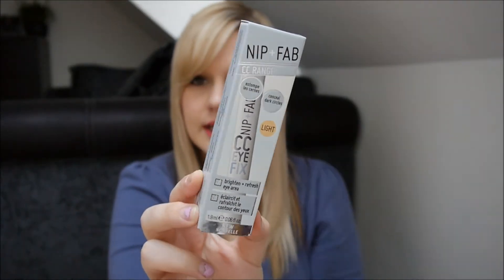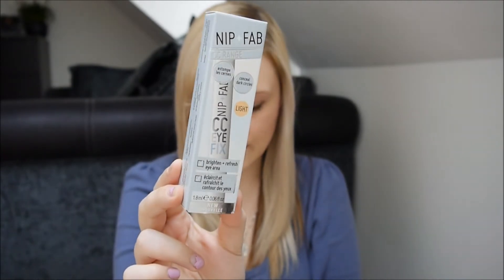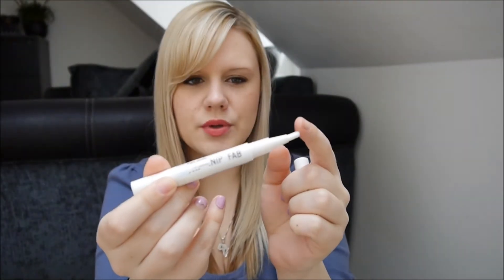The next thing, which is one of the full size items, is the Nip and Fab CC Brighten and Refresh Eye Area. It comes in the box in light and it's a full size at £6. It's a refreshing eye cream and concealer in one — it contains oat extract and light diffusing pigments to help brighten the eye area and lift the appearance. The beeswax also helps to protect and care for delicate skin. It basically looks like a brush and you twist it up so the product comes out of the brush. I've actually been looking for something to go under my eyes to brighten the area, so I'm excited to use that.